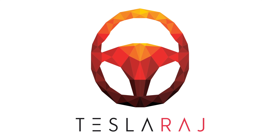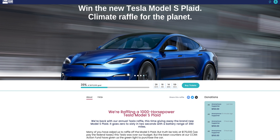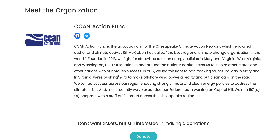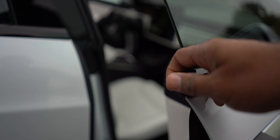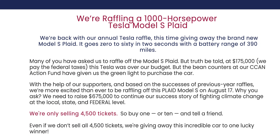If you want a chance to win your own Tesla Model S Plaid, the CCAN Action Fund is giving one away — I'll put a link down below. They're for a great cause, all about climate change, and they're giving away a Plaid. Best of all, they're paying for everything including the taxes, so it's 100% free.